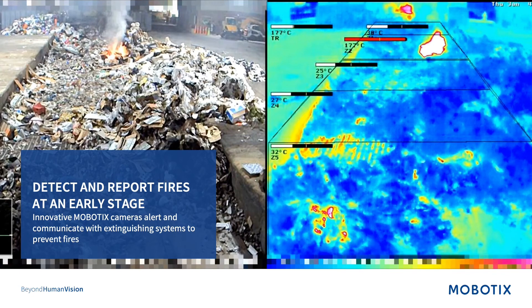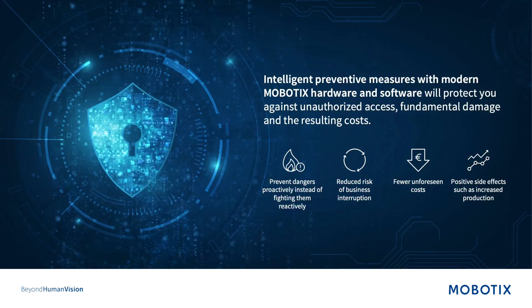This is what we call a detect-and-report fires at an early stage solution. On the thermal imagery, we've set alarm windows, and within these alarm windows we set temperature parameters. On the second window, you will see that the temperature has reached a critical level — it is at this stage that the fire prevention measures kick in. The positive consequences: we prevent dangers proactively instead of reactively, which helped the fire protection measures to be implemented before the fire could spread, leading to reduced risk of business interruptions and fewer unseen costs.